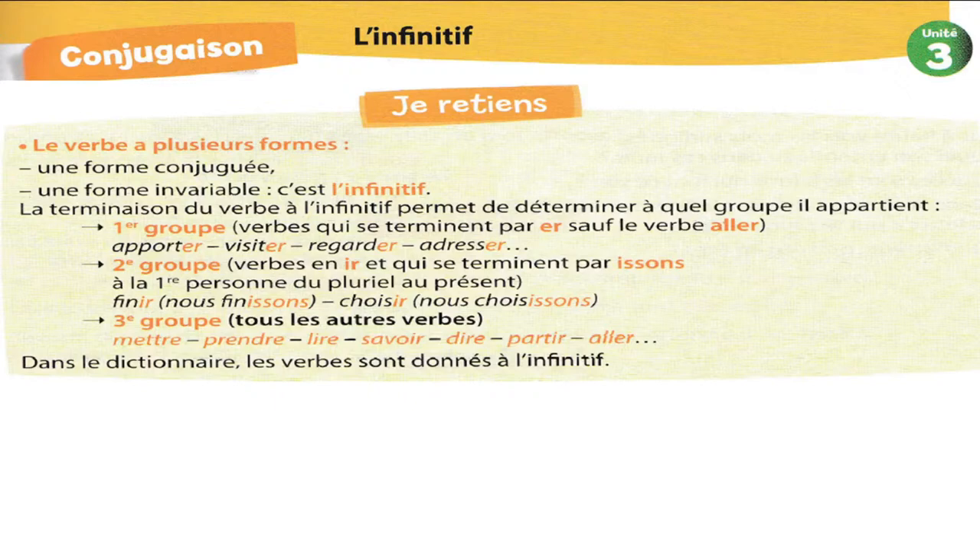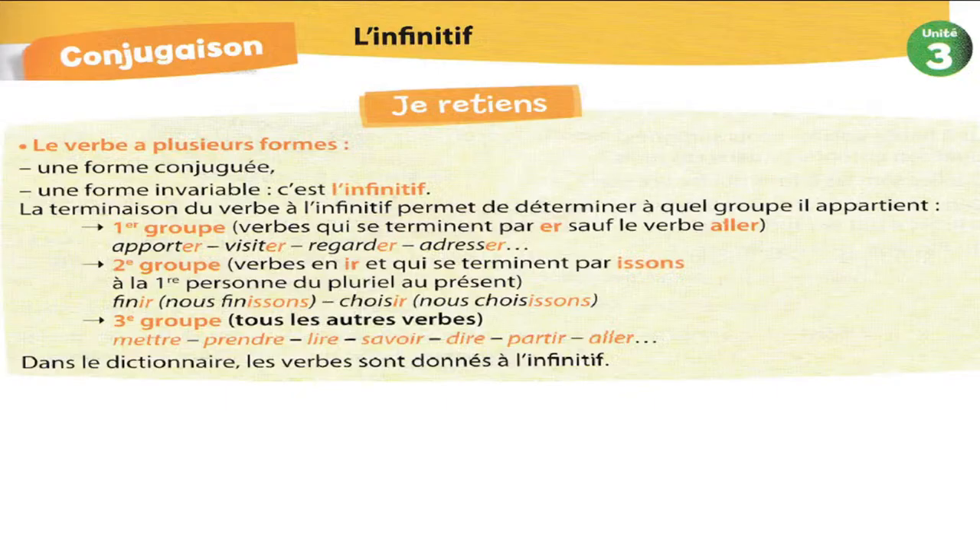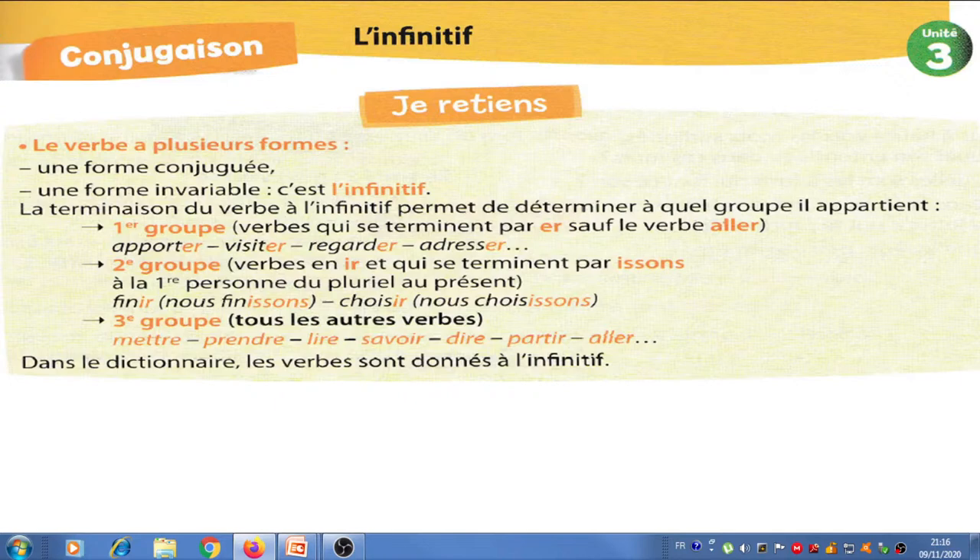Jalel, je crois que tu veux écrire BÂTIR. BÂTIR, ça veut dire construire des maisons. Allez, tu conjugues BÂTIR avec nous. Nous, qu'est-ce qu'on dit ? En suivant la règle qu'on a vue : j'enlève la terminaison IR et j'ajoute ISSONS.